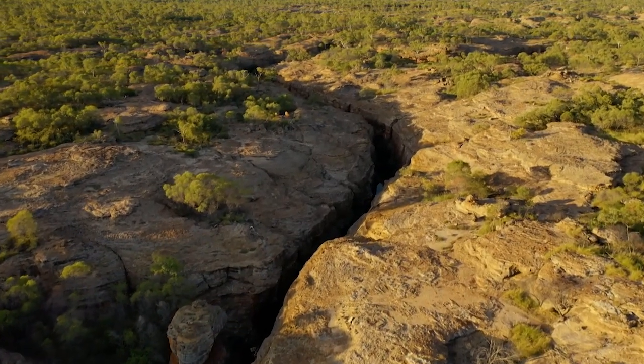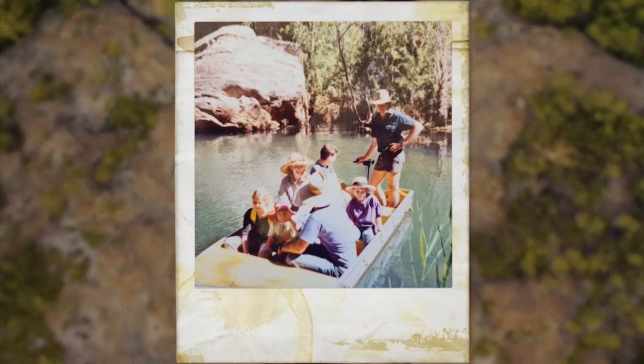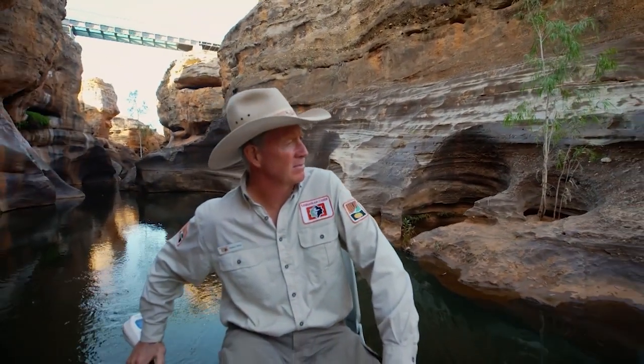We spent another couple of days exploring around the edge of the gorge. Soon after that, they invited family along and we explored it even further. I can remember a week of just hiking around the gorge, looking around every nook and cranny.